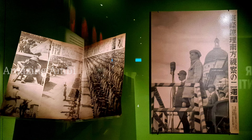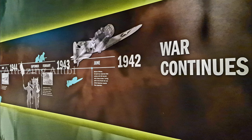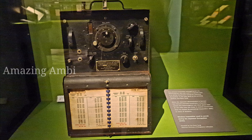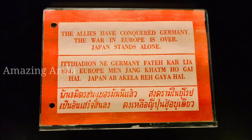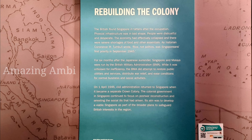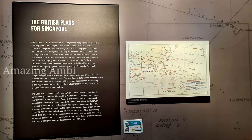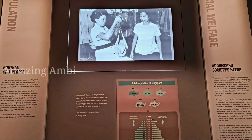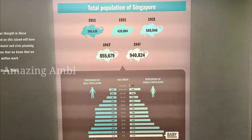Soon after the fall of the German Nazis in Europe, Japan was the only remaining opponent of World War II. After the events of Pearl Harbor and the atomic bomb droppings on Hiroshima and Nagasaki, Japan finally surrendered and the British forces took over Singapore from Japan. Under the British, Singapore slowly started to progress and develop.